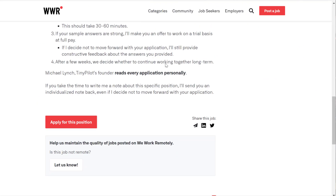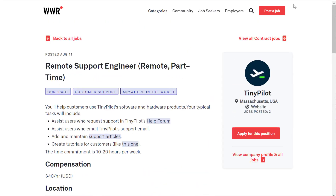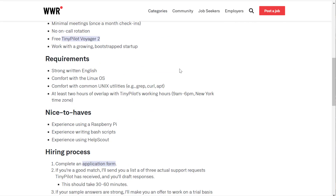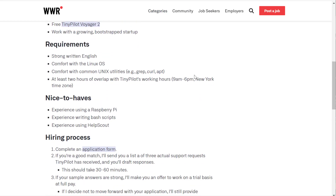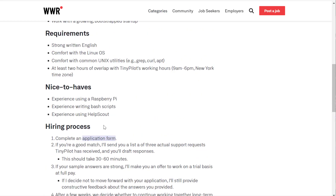You can just apply for the position — there's not a whole lot to it. They don't mention too many requirements; you don't need hardly any. Just strong written English, pretty much no phone calls or anything like that. They don't even have you recording videos. The nice-to-haves are things you can often learn on your own, and experience with Help Scout is something you'd more or less pick up on the job.